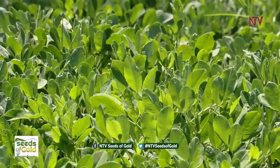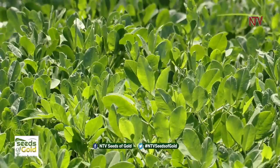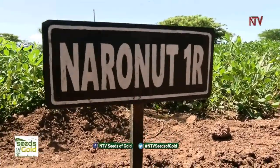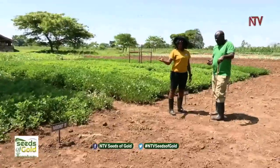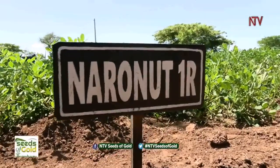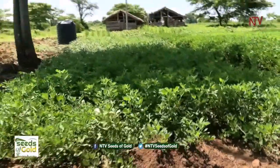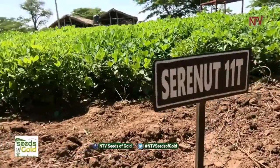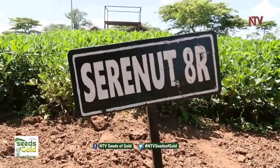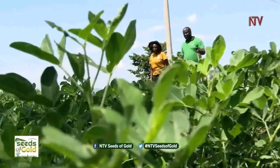They look healthy — it's no longer about the size of land you have, but about how you manage your plants. In a very small piece of land you can get great output. We also have NARONUT 1H over there — a different variety with different characteristics. It matures early and also gives good output. In terms of market demand, SERENUT 14R is more in demand. We also have SERENUT 11T, SERENUT 90, and SERENUT 8R — all different varieties with different characteristics and different maturity periods.